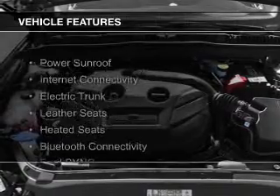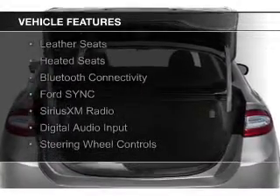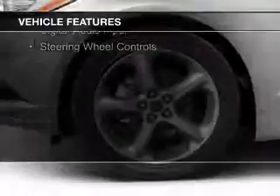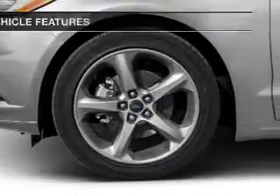The features include a power sunroof, internet connectivity, electric trunk, leather seats, heated seats, Bluetooth connectivity, Ford Sync, and voice activation.